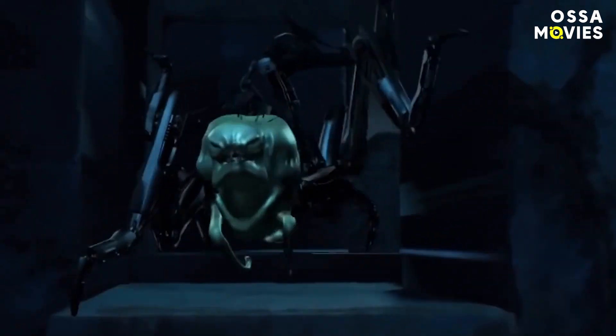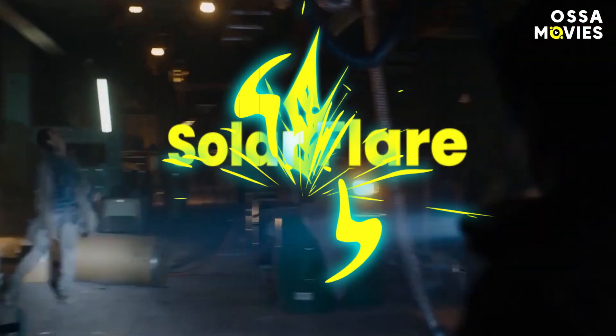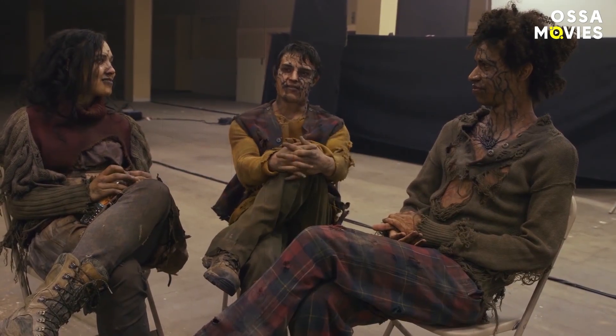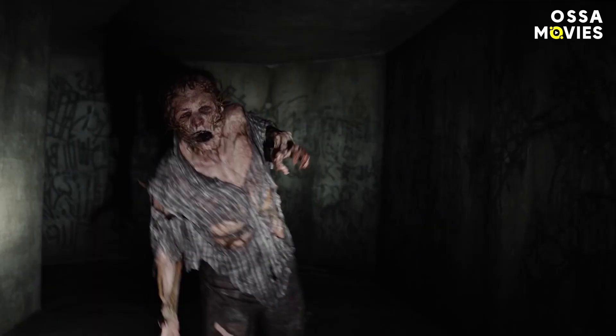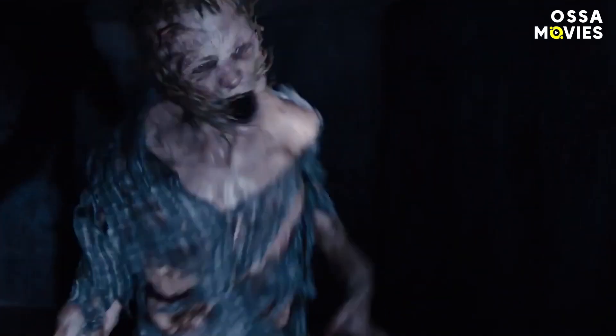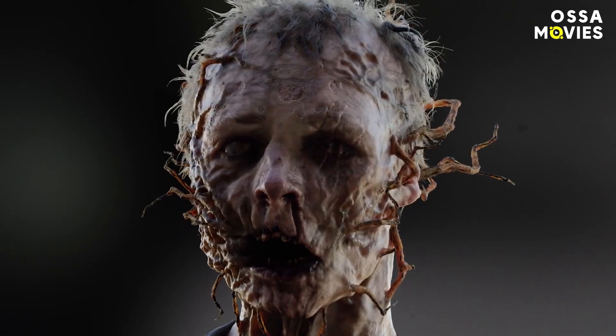Grievers were not the only creepy creatures created with CGI. Remember the cranks — those disgusting zombies infected with the flare, a plague brought on from solar flare activity? The lesser infected souls above ground were basically done with physical makeup by ADI, but the really evil cranks below were fully CGI motion captured, with double-jointed circus actors providing the motion. There is actually a real illness used as a visual reference: they were modeled as a cross between vine-like vegetation and a real disease that Chris White found online called subcutaneous horn. Do not Google images of that.